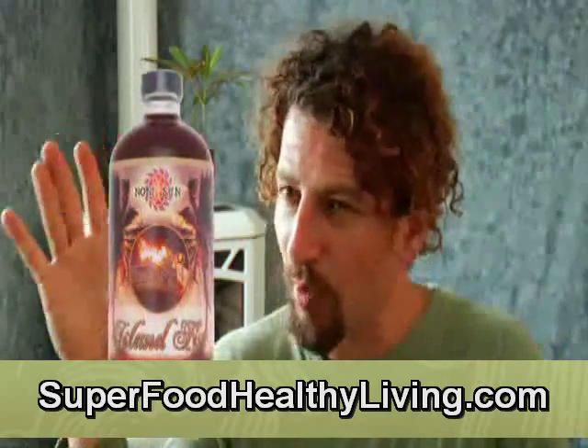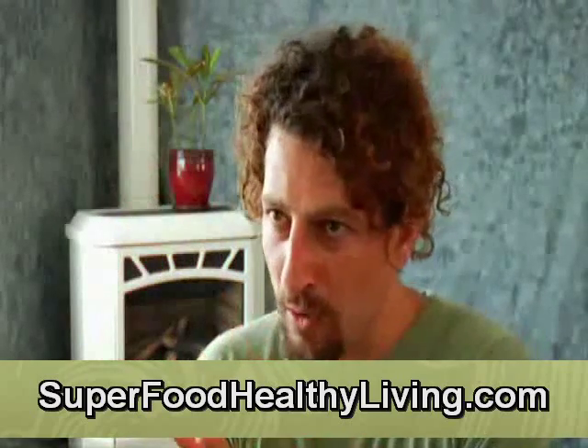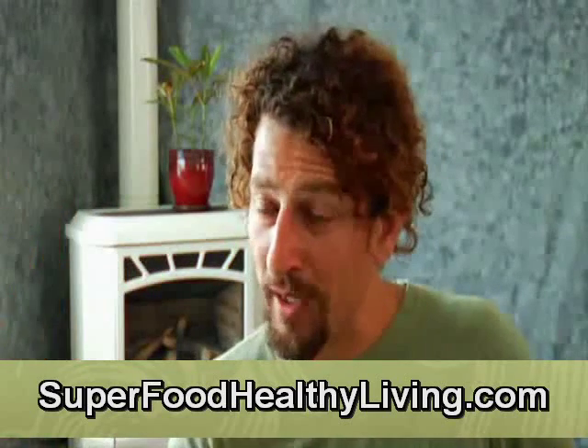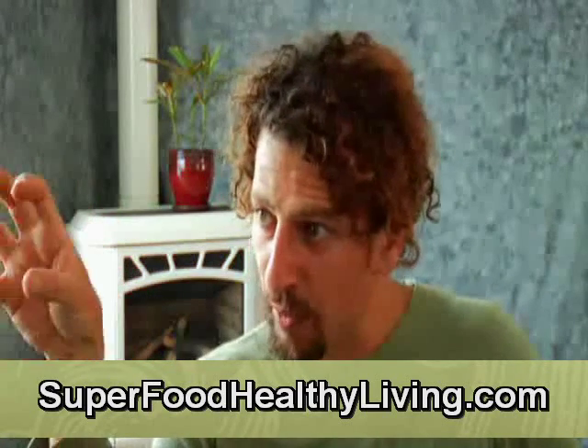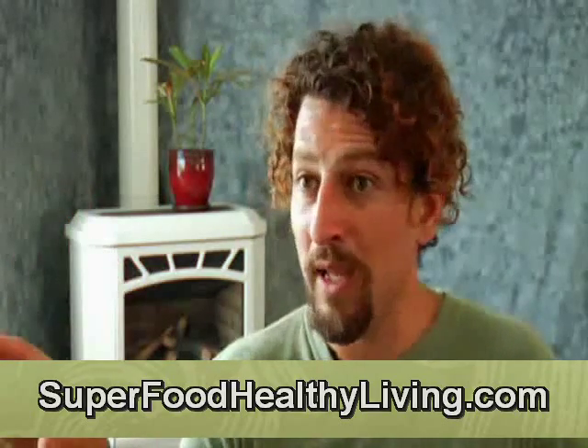Some of these super medicinal things — like the medicinal mushrooms, like the goji berry, like aloe vera — have a fraction of what we call polysaccharides, and this is influencing the immune system. And noni has the highest of any plant in the world.